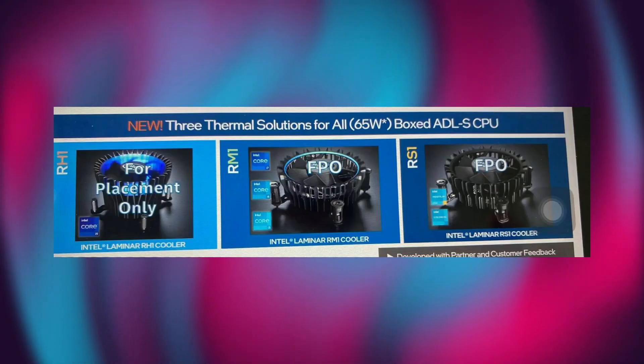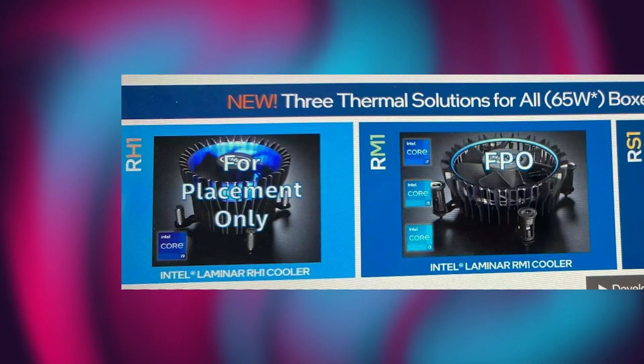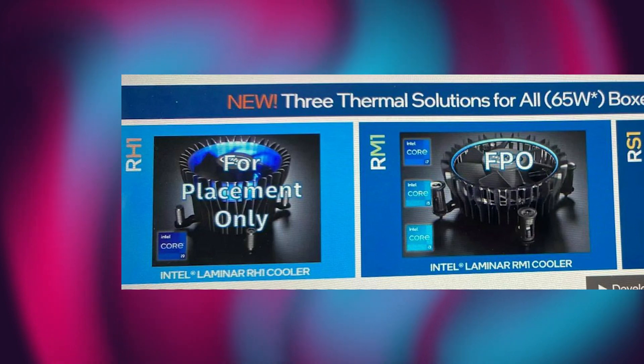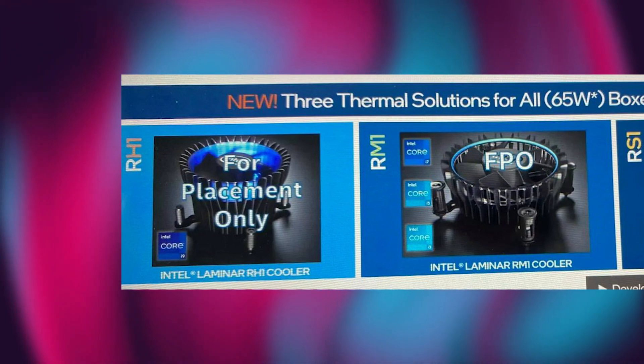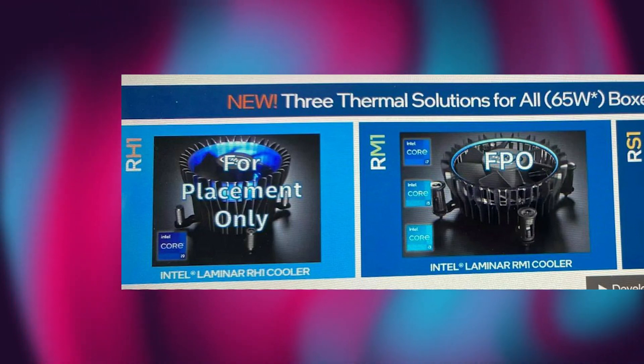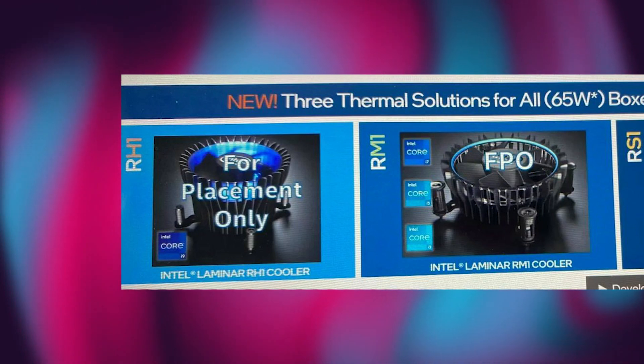The same goes for the RS1. However, the RH1 looks bigger and it is going to have a larger aluminum heatsink. But I believe that just as the RM1 and RS1 have plastic fins on the sides, the RH1 also has these, which apparently look like aluminum fins.